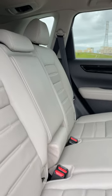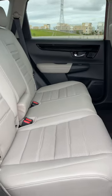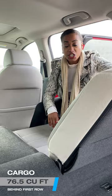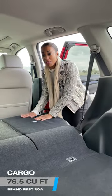If you looked up space in the dictionary, you would likely find a picture of the CR-V, because this vehicle is known for the amount of space it has. And this latest generation is just an underscore of that, with 76 cubic feet of cargo once you fold down the rear seats.